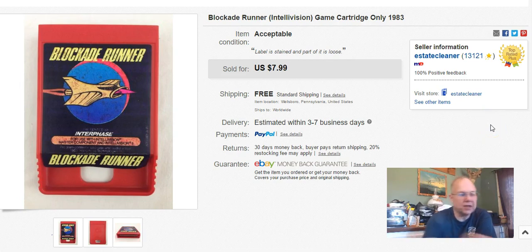It's just an old Intellivision game called Blockade Runner. It didn't fit in the Atari, so it predates those. I got this in a box of games that I bought at the Art Sale Shack. I paid basically $0.15 for this one. I listed it January 8th, sold it April 3rd, and I got $8.00 free shipping.